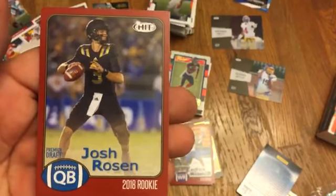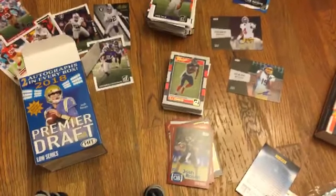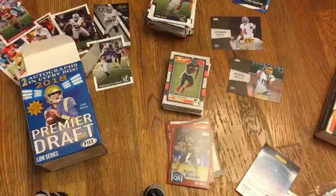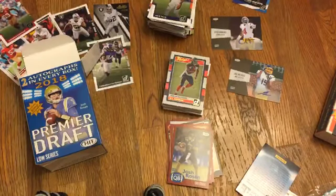On the front of the box is Josh Rosen — you never know, that card could be worth some coin someday. You never know who's going to be the stud quarterback out of the draft — it could end up being the guy you absolutely least expect. Walter Payton throwback insert card in there — that's cool, didn't expect that. Another Josh Rosen.